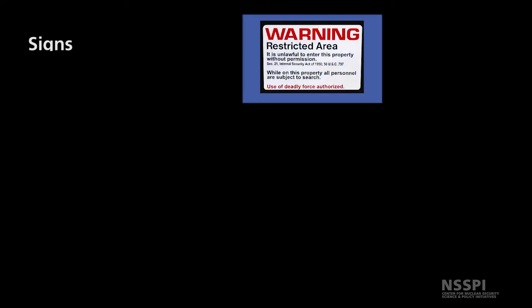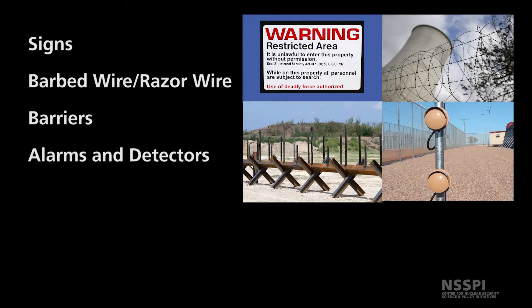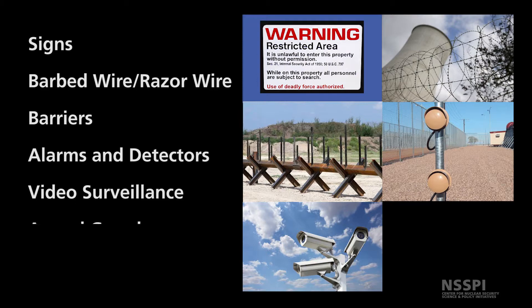There are also some material elements of a physical protection system. These include signs, barbed wire or razor wire, barriers, alarms and detectors, video surveillance, and armed guards.